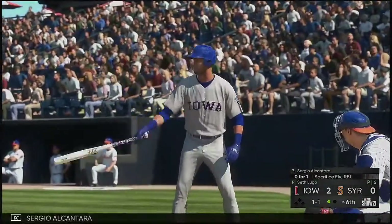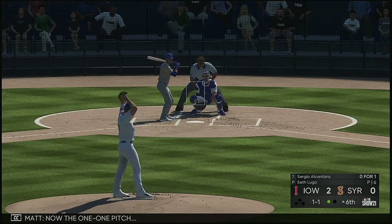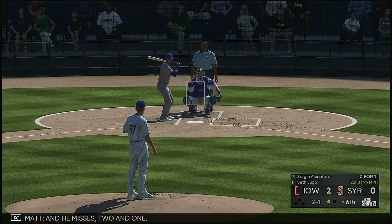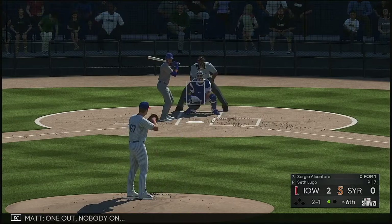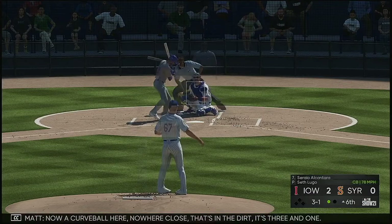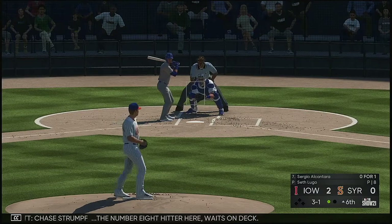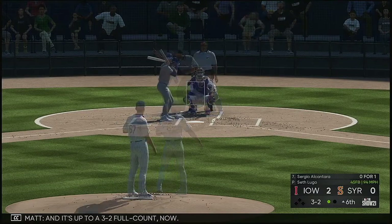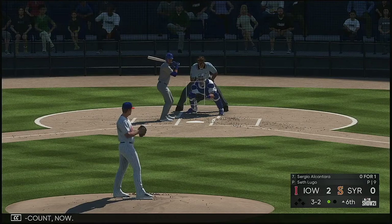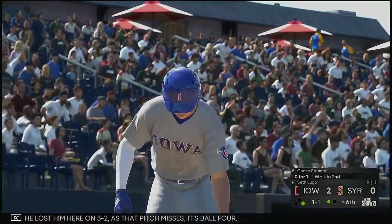So stepping in is Sergio Alcantara — drove in a run with a sac fly last time up. Now the one and one pitch. And he misses, two and one. One out, nobody on. Now a curveball — nowhere close, that's in the dirt, it's three and one. Chase Strumpf, the number-eight hitter, waits on deck. And it's up to a 3-2 full count now. And he lost him here on 3-2 as that pitch misses — it's ball four.